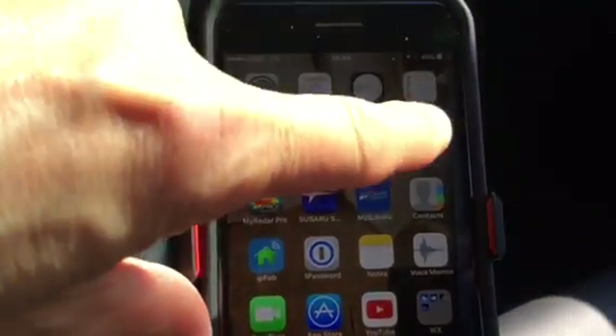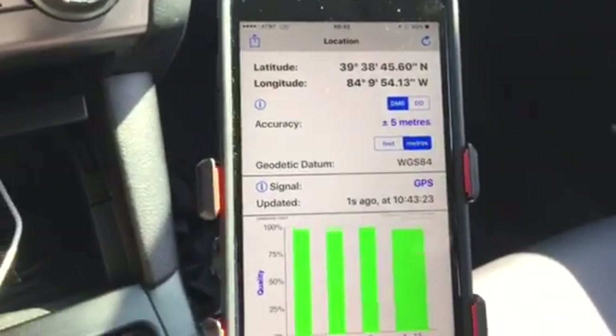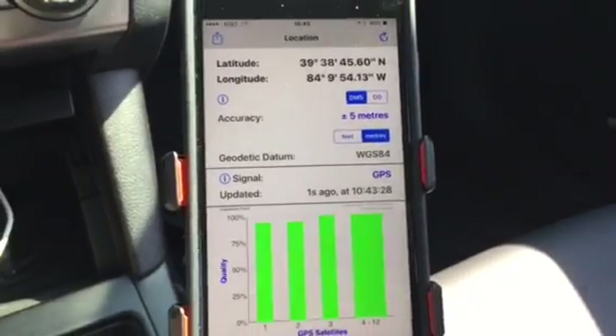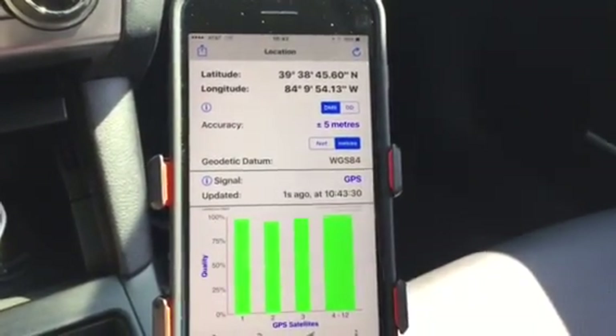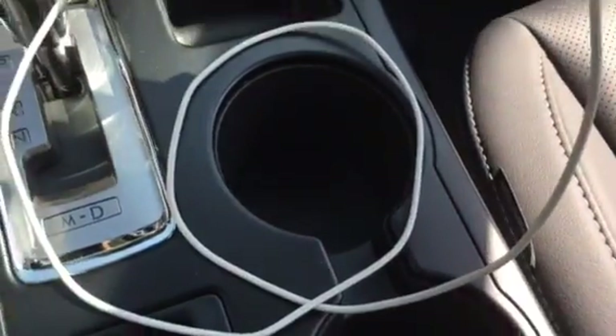But the more helpful app turned out to be GPS Diagnostics. Now we're near the birthplace of aviation in Dayton, Ohio — right now I'm getting good signals. And if you look here, I am plugged into the car's USB outlet.